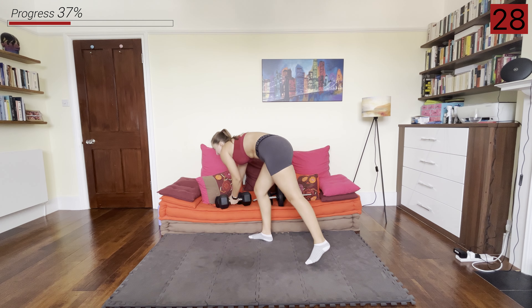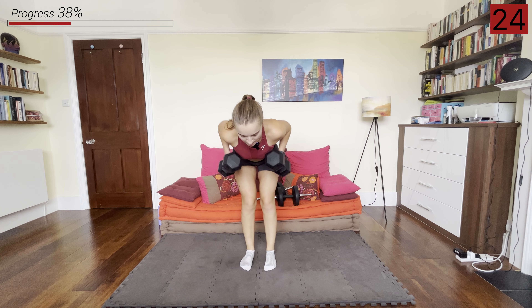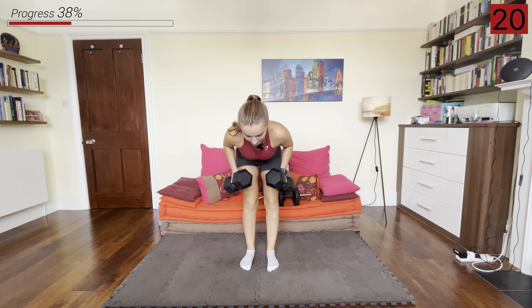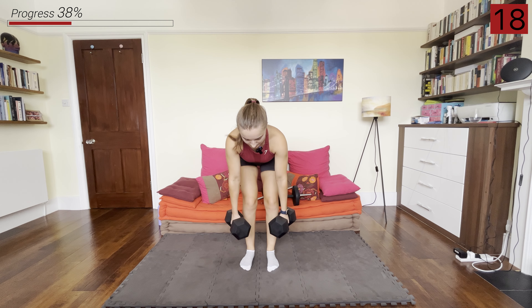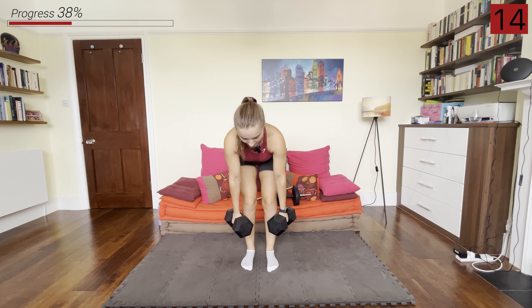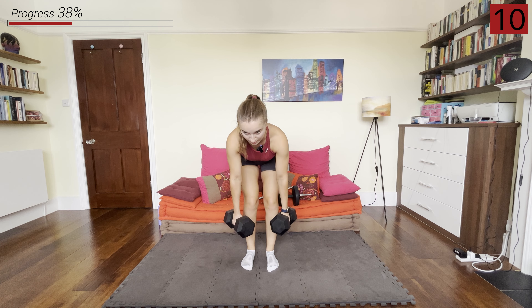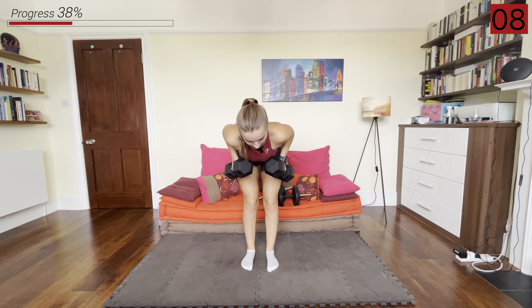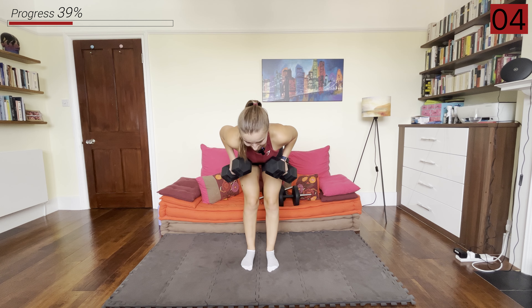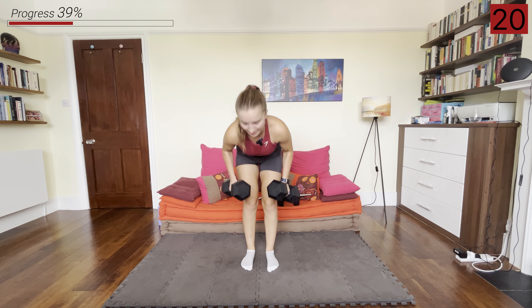First, grabbing those dumbbells and going into that narrow neutral grip bent over row. Slow on the way up, pause, slow on the way down. Palms are facing towards each other, hands and elbows close in to the body. And rest.